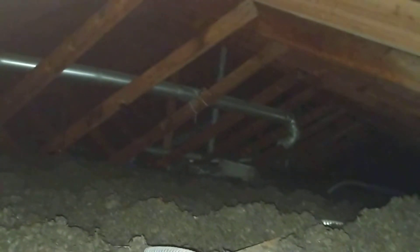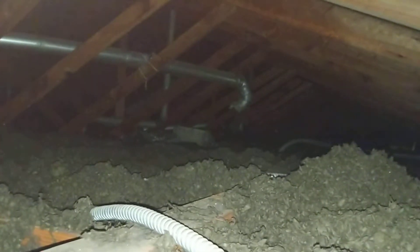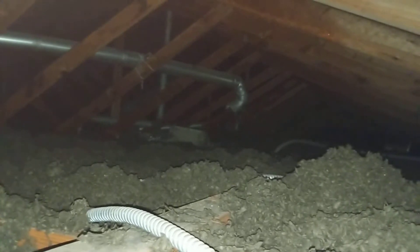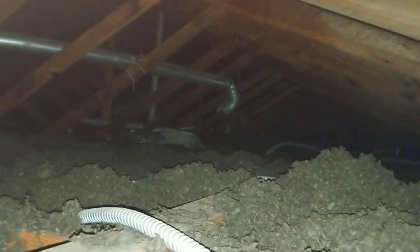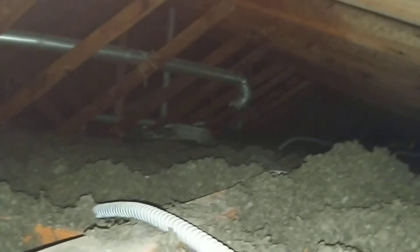The first challenge I will identify is that it appears as if we have some sort of vent which is venting directly to the attic space. We'd recommend checking, in particular, the bathroom ventilation system to make sure that it's actually venting to the roof line and to the exterior.